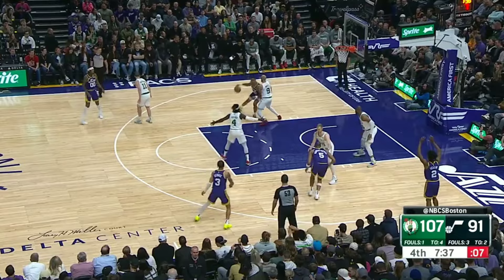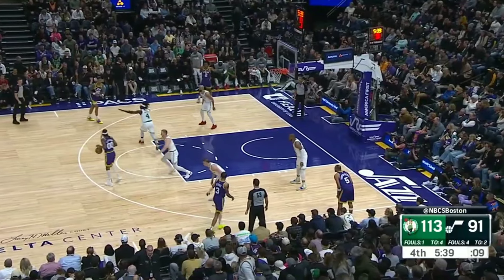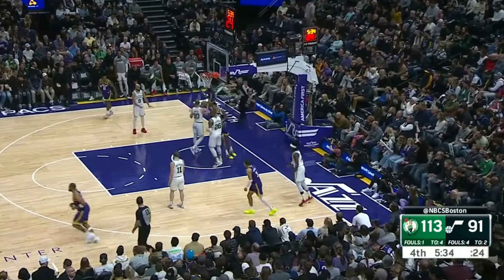With no Brown, Porzingis, or Horford, and the Celtics playing on the second night of a back-to-back — everybody was talking about the Celtics' death, right? Luke Cornett showing there. We have more to show.